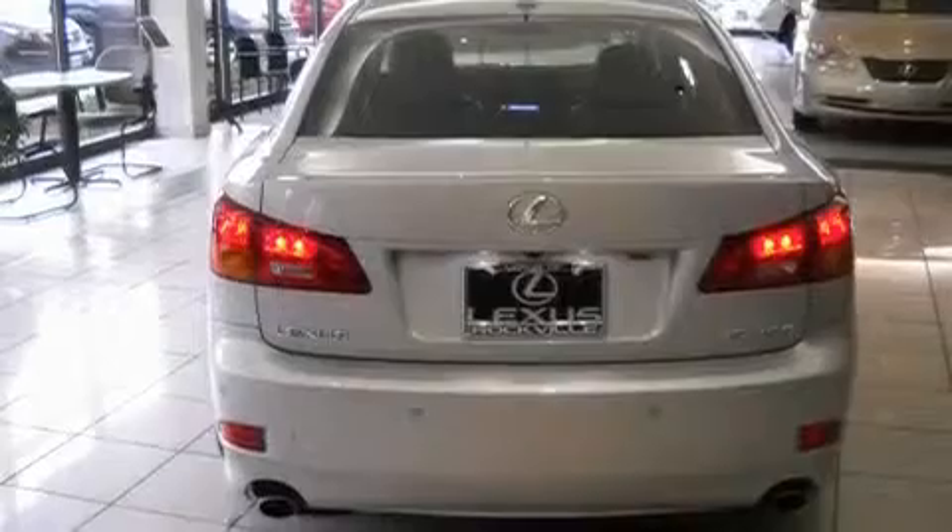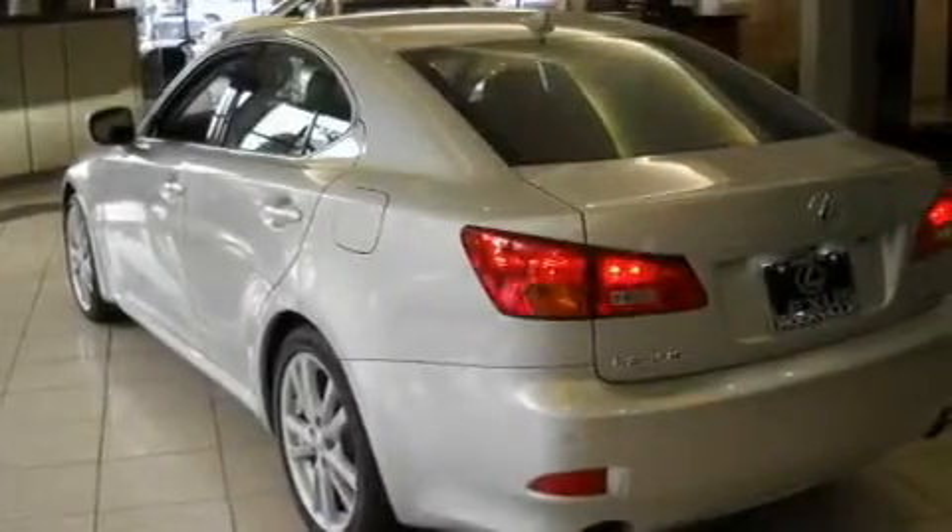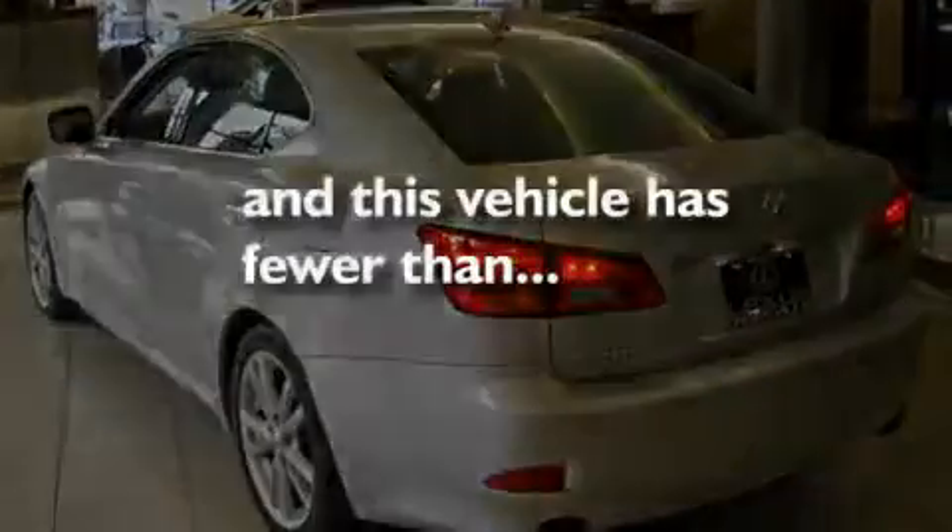Additional features include alloy wheels, a passenger-side vanity mirror, a traction control system, dual-power seats, and this vehicle has fewer than 55,000 miles on the odometer.